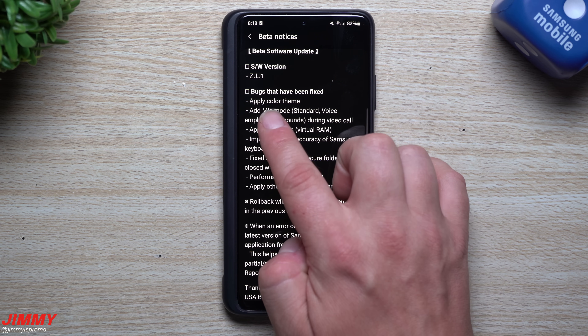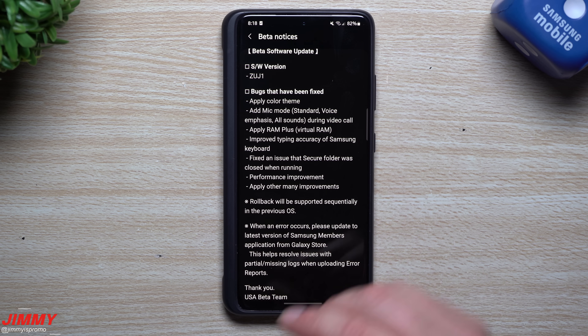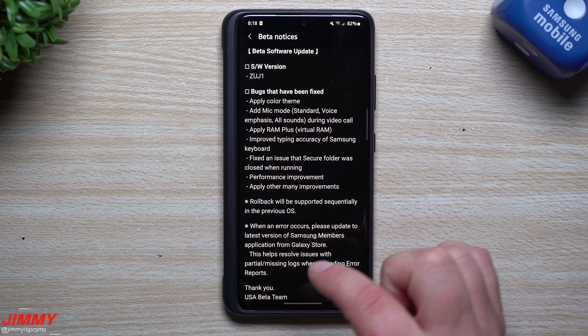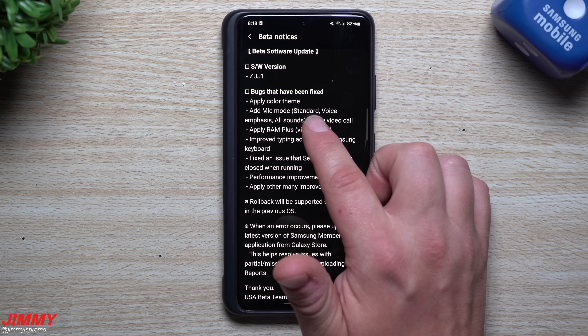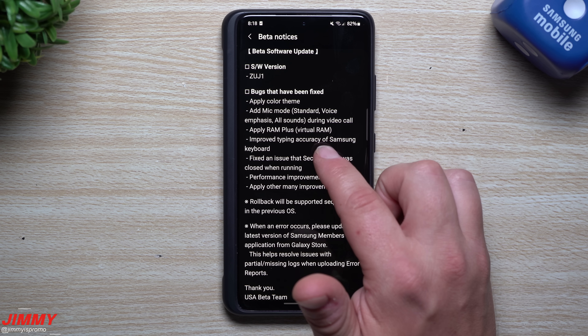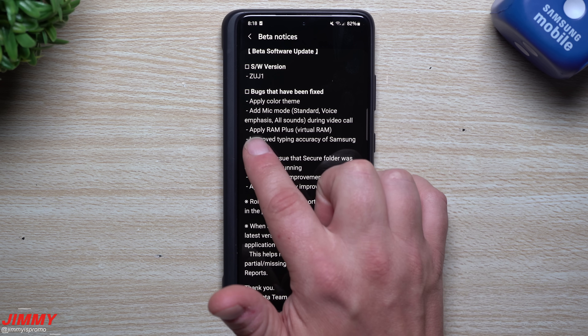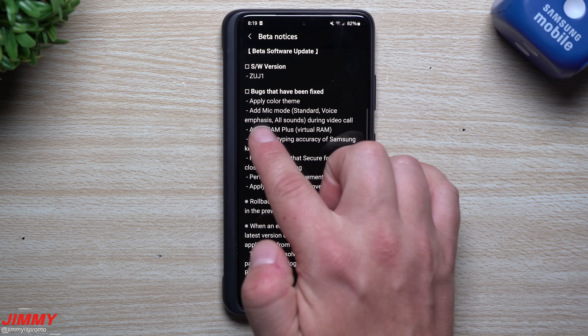Some of the things they've fixed include: applying color themes — there were bugs somewhere with color themes; adding mic modes to phone and video calls — the modes are Standard, Voice Emphasis, and All Sounds, available during video calls; and applying RAM Plus, which is a virtual RAM feature.